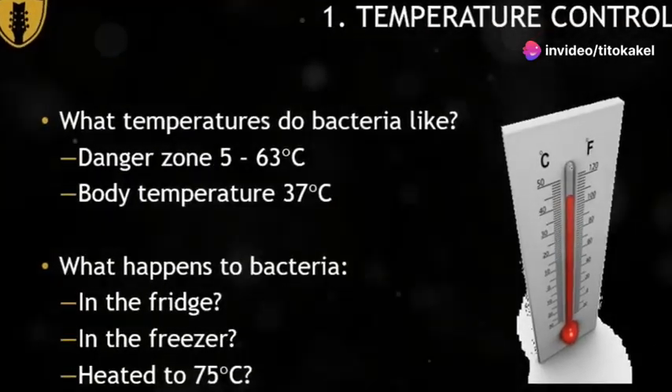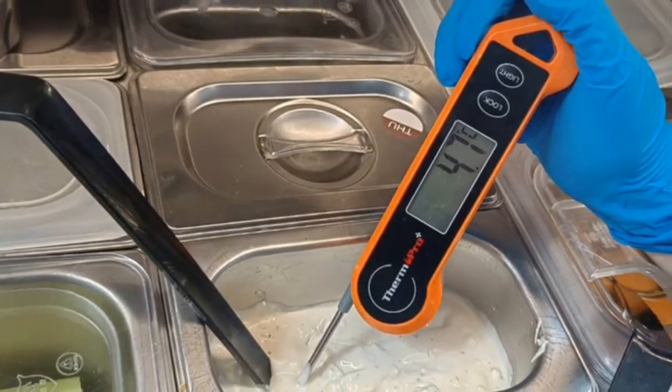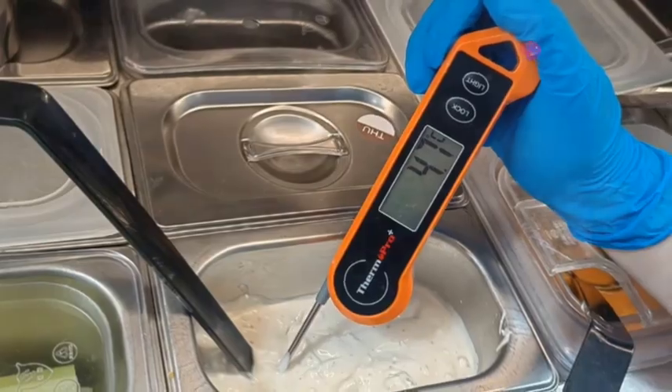It's crucial to cook foods to the right temperature to kill harmful bacteria. Use a food thermometer to ensure safety, and use documentation to guide you through the proper procedures.